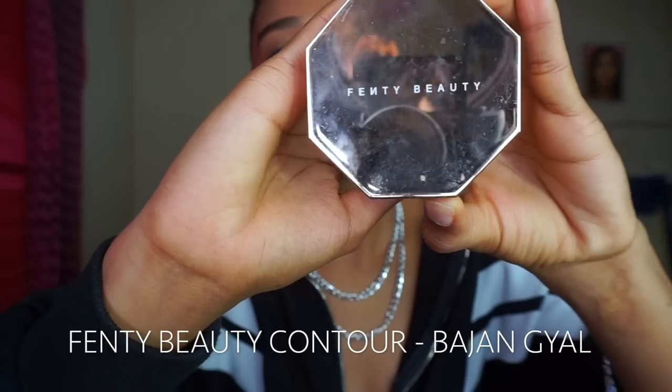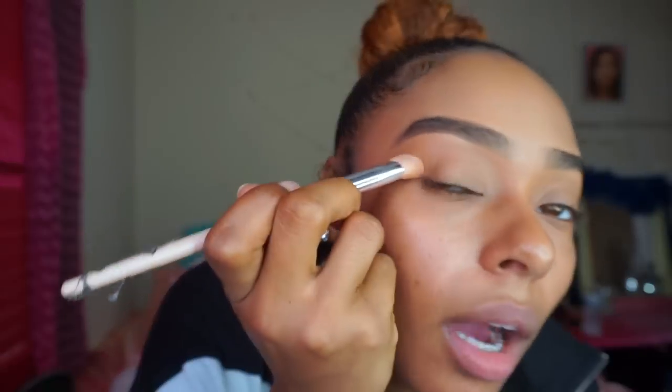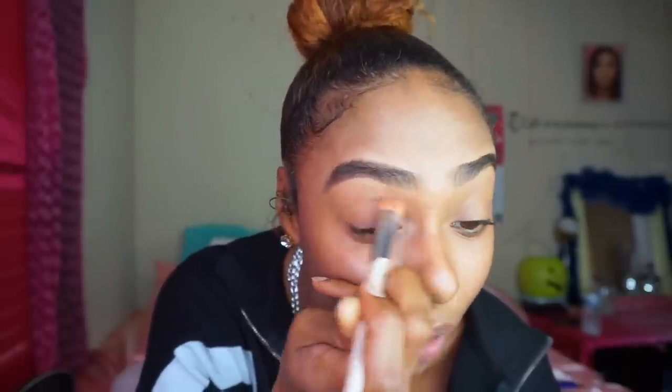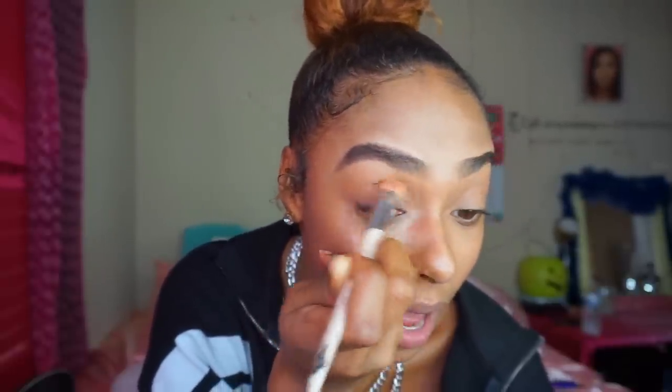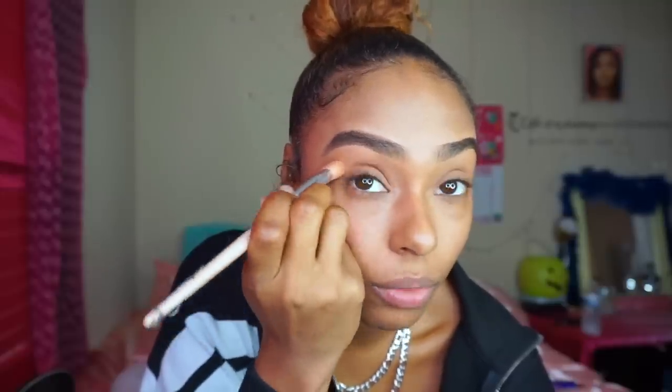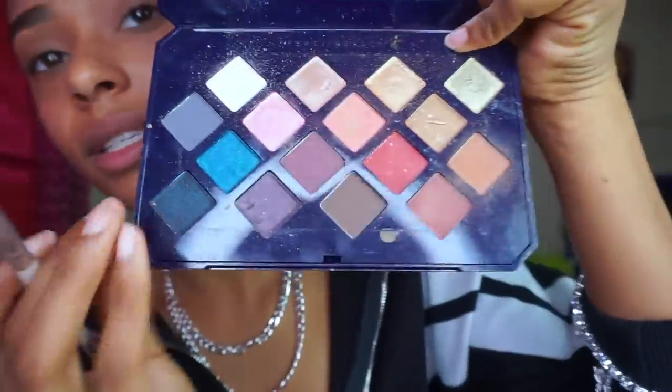I'm gonna first start with my Fenty Beauty Bajan Girl bronzer. I'm gonna use one of my Fenty Beauty brushes and start in the outer corner of my eye, carving out that brow bone so I can contour my eyes. I really like that base of contour just to make my eyes pop rather than putting on color right away. You can kind of see the subtle difference from this side to this side. Then we're going straight into the blue eyeshadow — it's called Evil Genie.